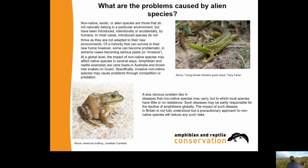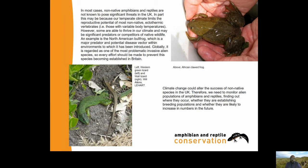In most cases, non-native amphibians and reptiles are not known to pose significant threats in the UK. In part this may be because our temperate climate limits the reproductive potential of most non-native ectothermic vertebrates - those with variable body temperatures. However, some are able to thrive in our climate and may be significant predators or competitors of native wildlife. An example is the North American bullfrog, which is a major predator and potential disease vector. Globally it's regarded as one of the most problematic invasive alien species, so every effort should be made to prevent it becoming established in Britain.